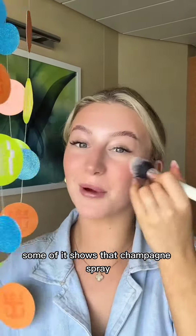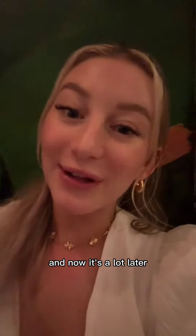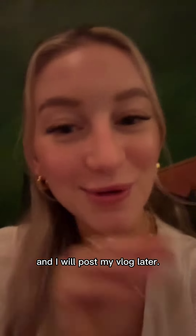This is my Mitchell's champagne spray. Georgia's currently having a breakdown because she can't find a top. Now it's a lot later — we're actually out for my little birthday meal because I forgot to film, but we've had a great day and I will post my vlog later. We'll see you next time, bye!